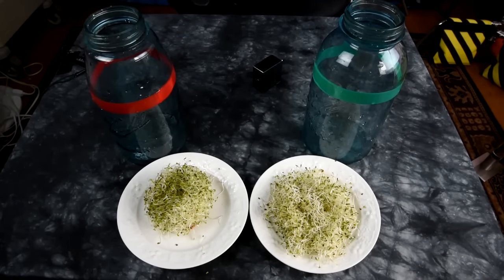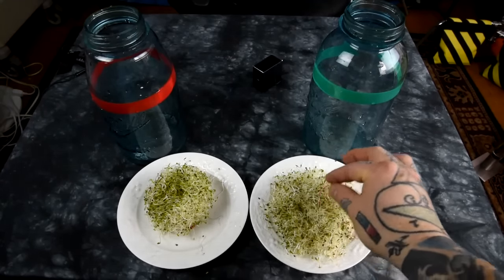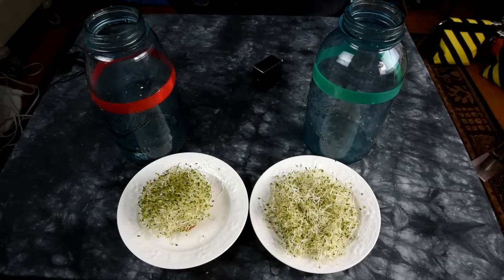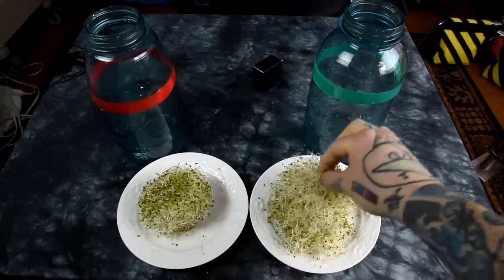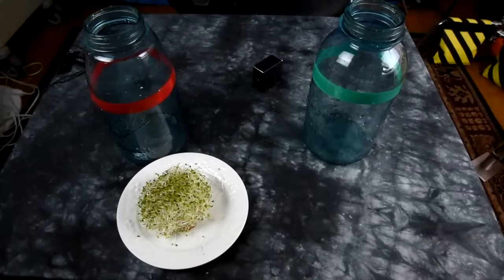There were a ton of dead seeds on the North Pole — about 80% less on the South Pole. Here you can actually see that the alfalfa root is about twice the size on the South Pole as opposed to the North Pole. This is the matted mass that always comes out of the North Pole, no matter how you swish it around when you rinse them three times a day, or basically every six hours.